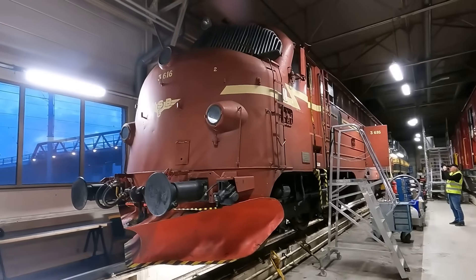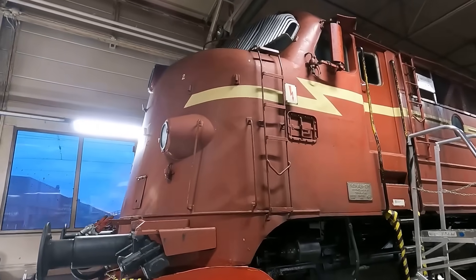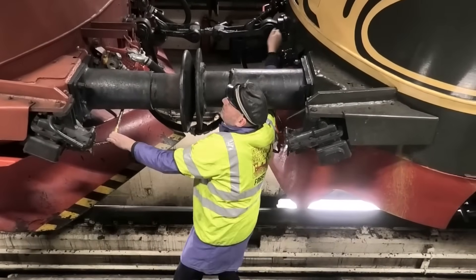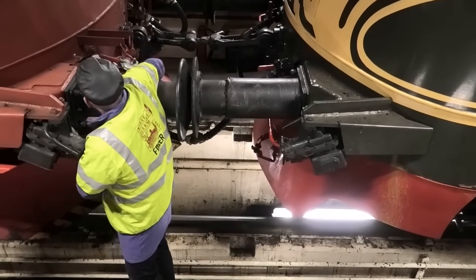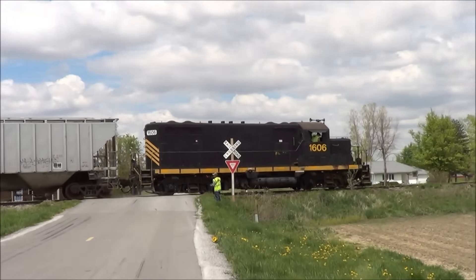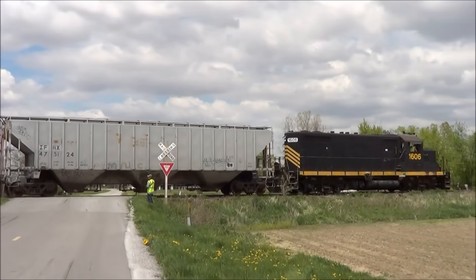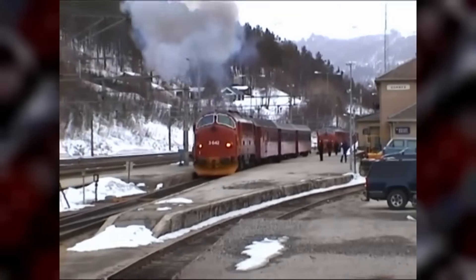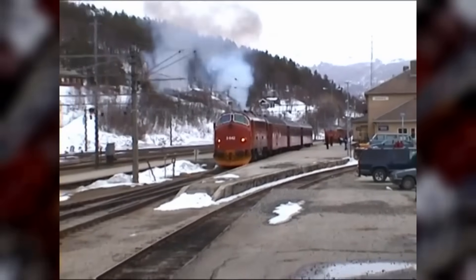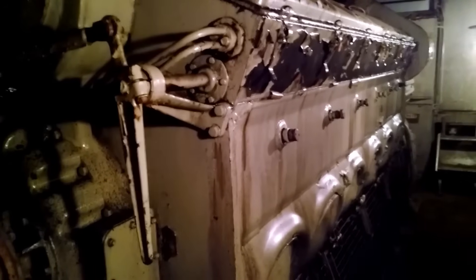In a sense, the EMD 567 was a victim of its own success. It had so thoroughly revolutionized railroading, proven the superiority of diesel power, and established the expectations for locomotive performance that it created the very market demands that would eventually obsolete it. Despite its discontinuation, the EMD 567's impact on railroading cannot be overstated. It powered the complete transformation of American railroads from steam to diesel, hauled millions of passengers and billions of tons of freight, and established EMD as the dominant locomotive manufacturer for decades. In its 28-year production run, it fundamentally changed not just railroading, but the entire American economy.